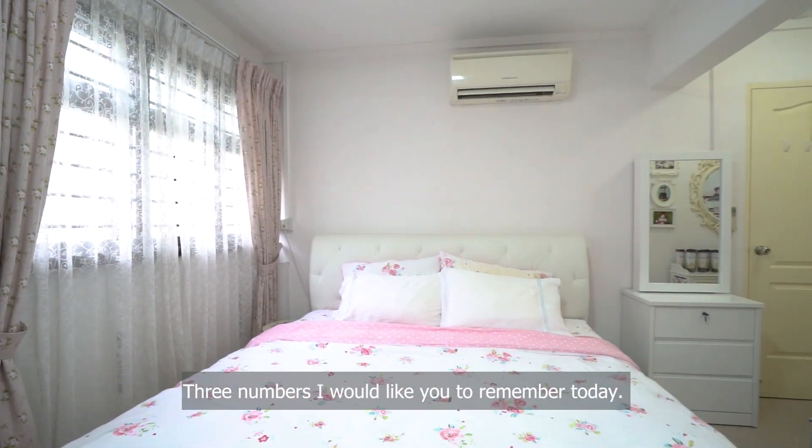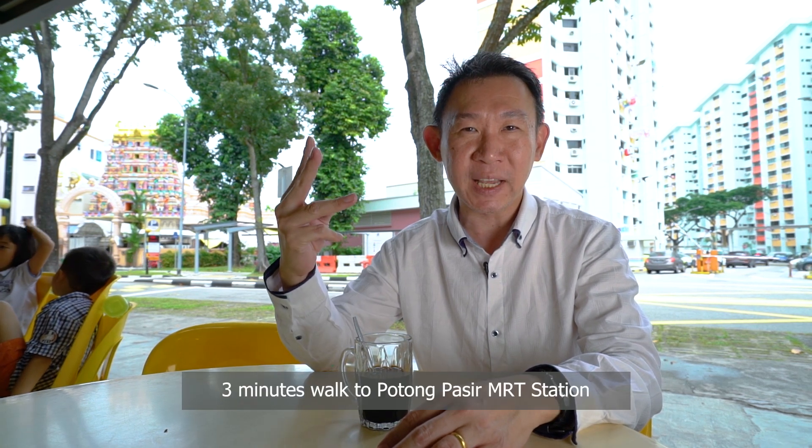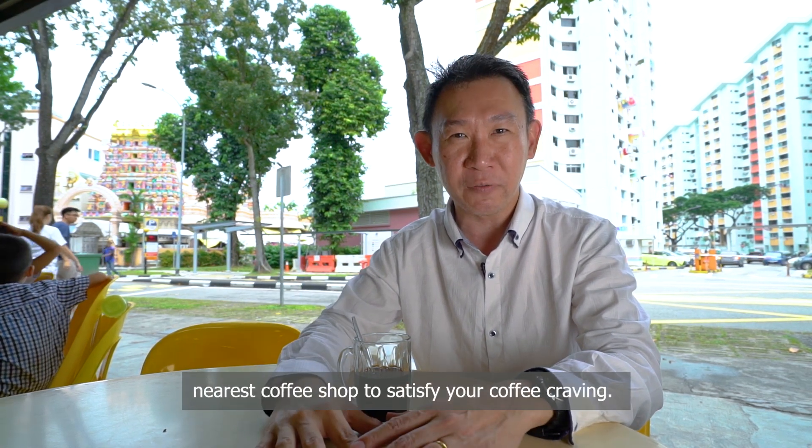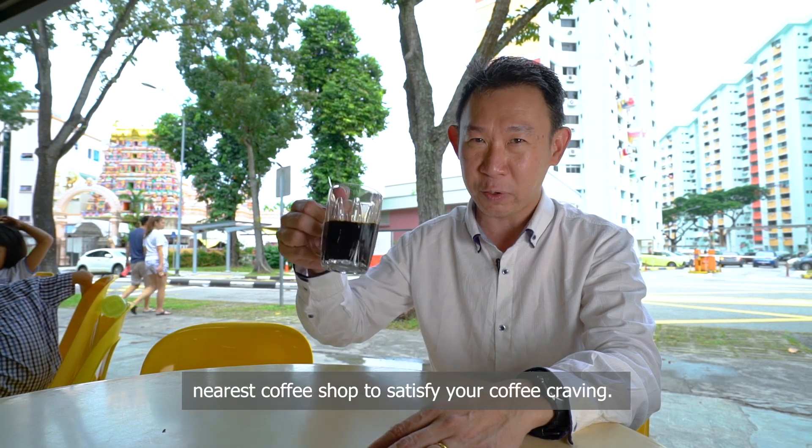Three numbers I'd like you to remember today: three, two, one. Three minutes walk to Potong Pasir MRT station, two minutes drive to major expressways, and one minute is all you need to get to the nearest coffee shop to satisfy your coffee craving.